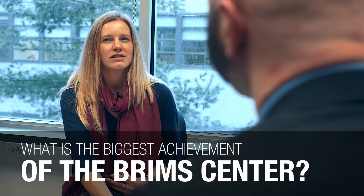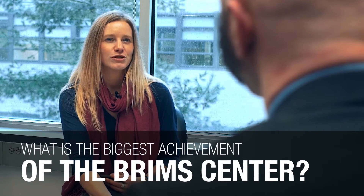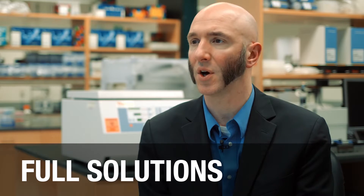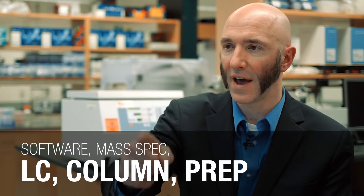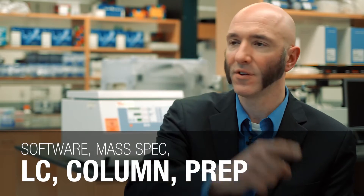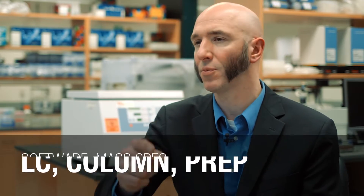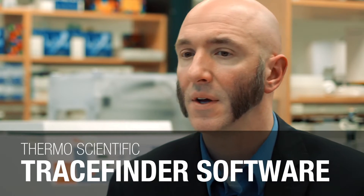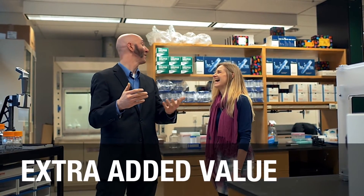What would you say has been the biggest thing that the Brims Center has helped to bring to market? What we've done is to promote full solutions. People who would be starting from scratch now can go and find and say, I want that software package with that mass spec, with this LC, with that column, with this pre-prep. One of our key software programs for quantification, TraceFinder, now has an entire proteomics module built into it. And I think that bit of a helping hand is that extra added value with going with the Thermo Fisher Scientific brand.